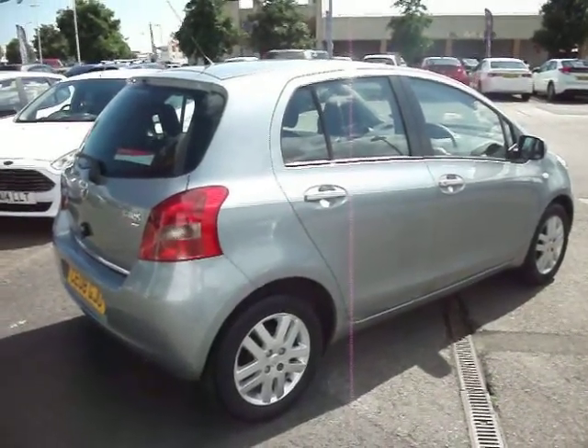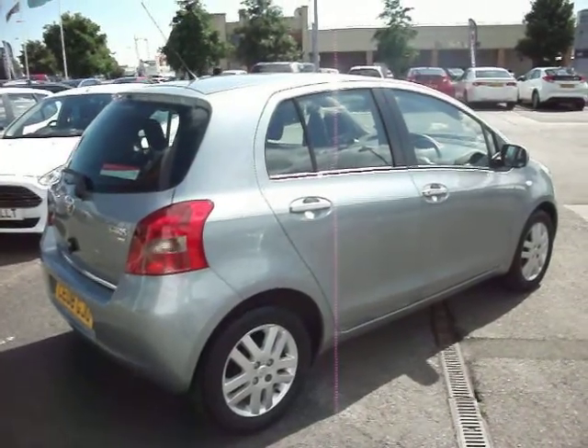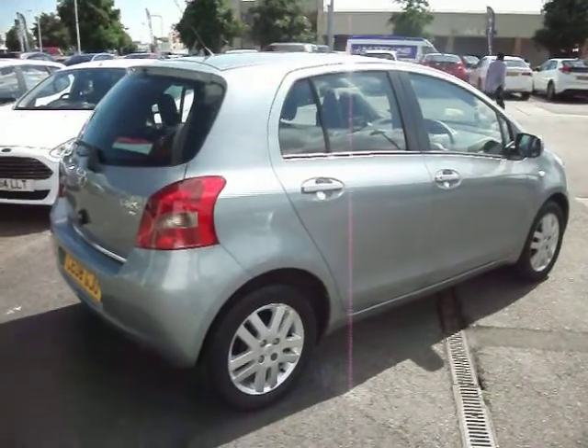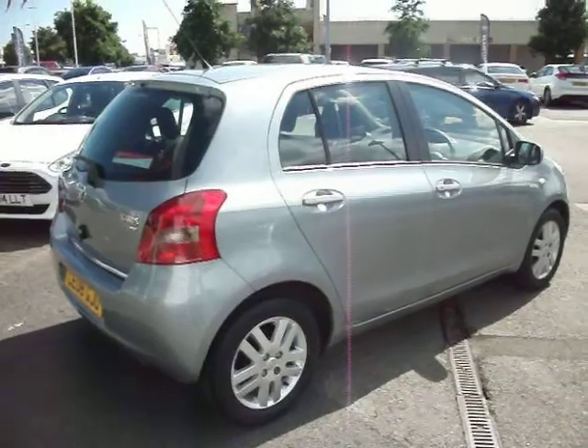Welcome to Cardiff Honda, to the sale of our Toyota Yaris, registration number Charlie Echo 08, Golf Juliet Oscar. This car's done just over 32,500 miles and was first registered at the end of April 2008.